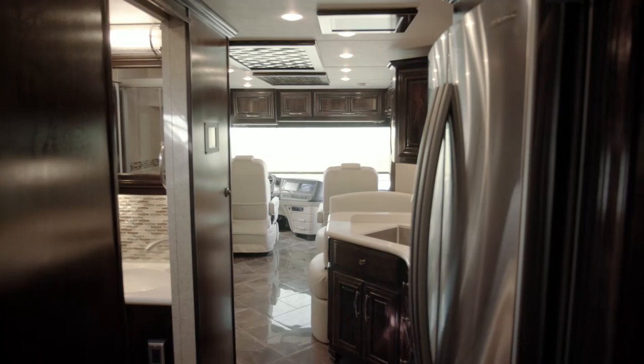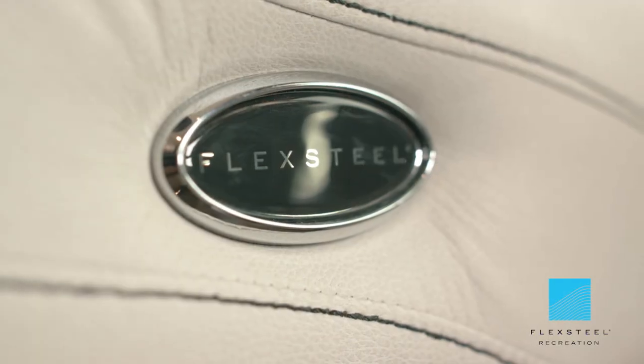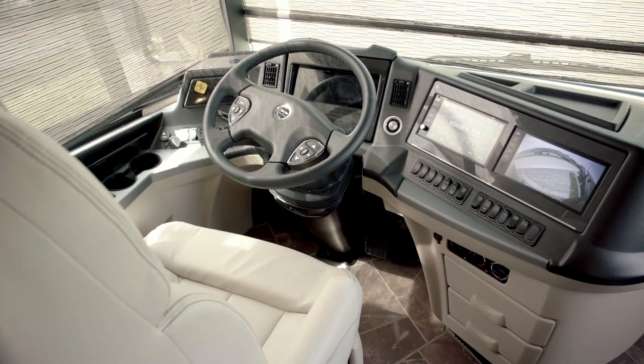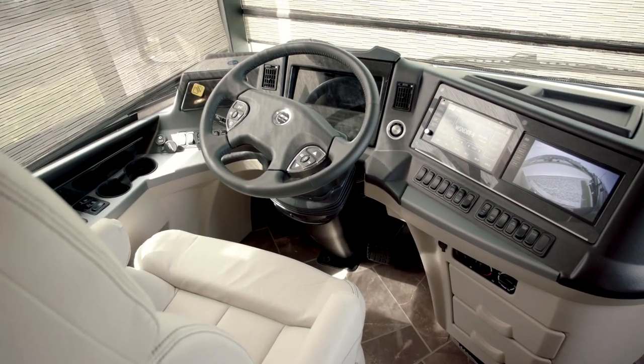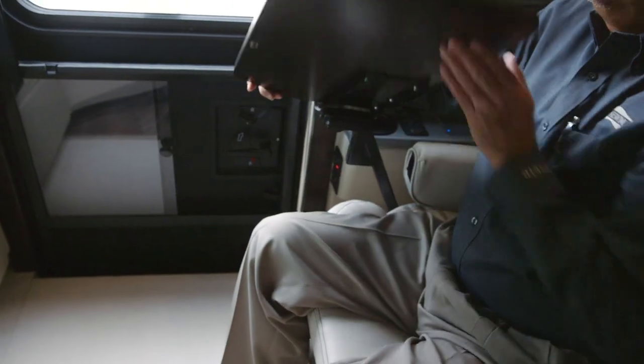The front driver and passenger seats in the 2018 New Air are provided by FlexSteel Furniture. They are power-adjustable captain and passenger seats along with footrests and optional heat. The passenger seat features a workstation that can be extended or retracted out of the way.